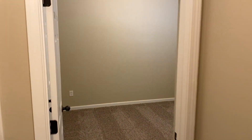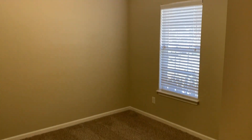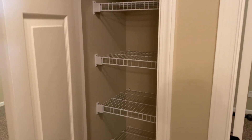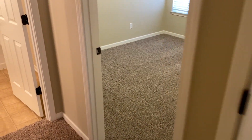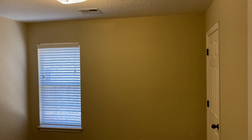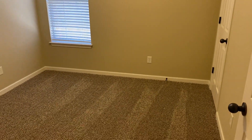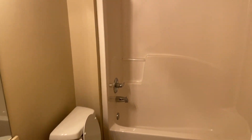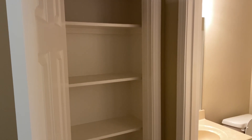First we'll view bedroom number two. In between the two bedrooms is a linen closet and bedroom number three. The full hall bathroom also has a shower tub combo, and there is a nice closet in the hallway as well.